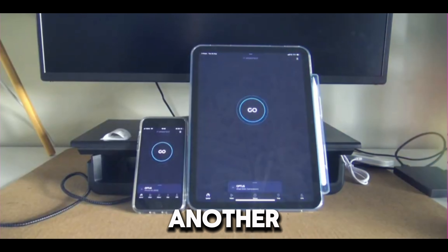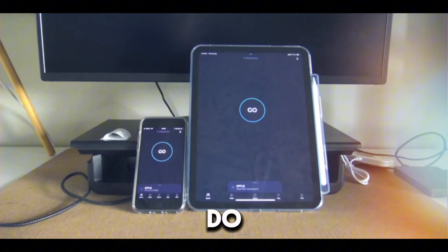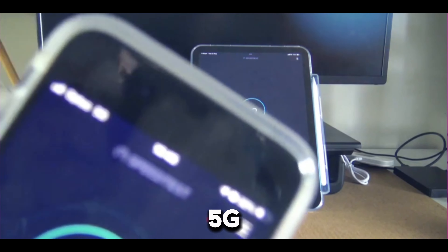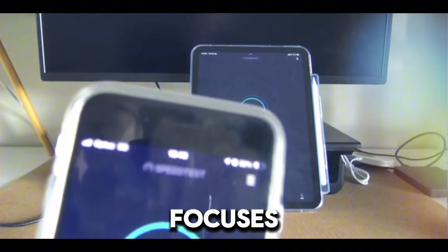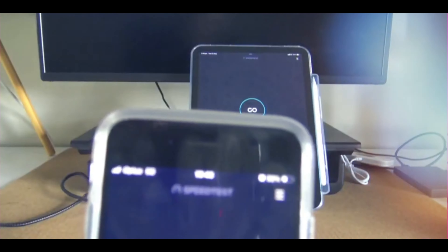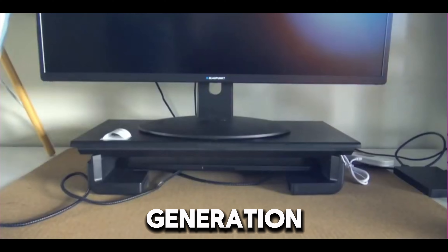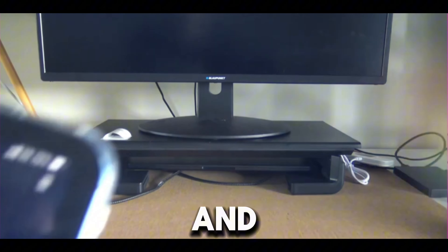Welcome back to another video. Today I decided to do a speed test on the 2022 iPhone SE 5G — you can see 5G right there — and also the iPad 10th generation 2023, and 5G is also on.